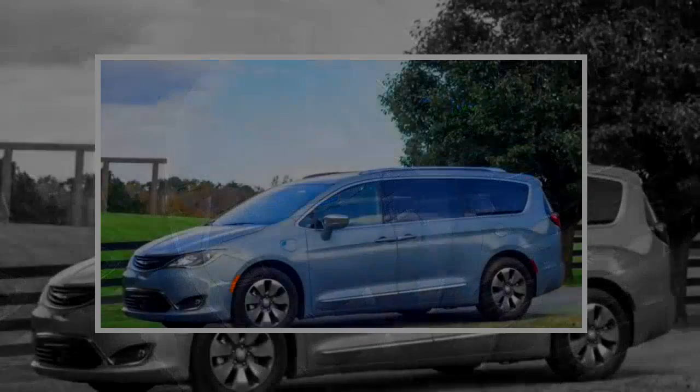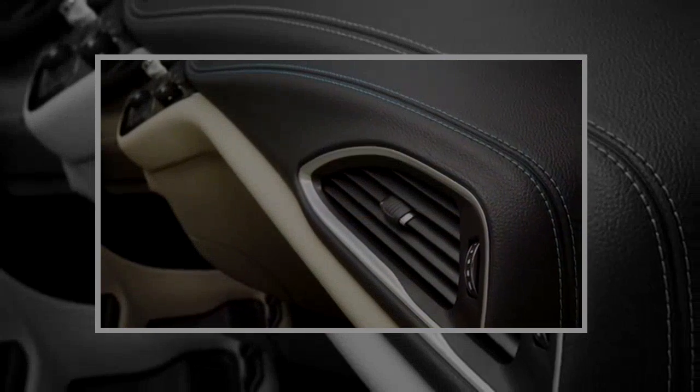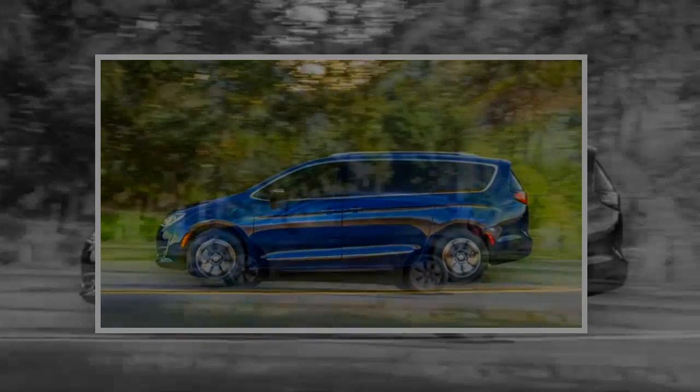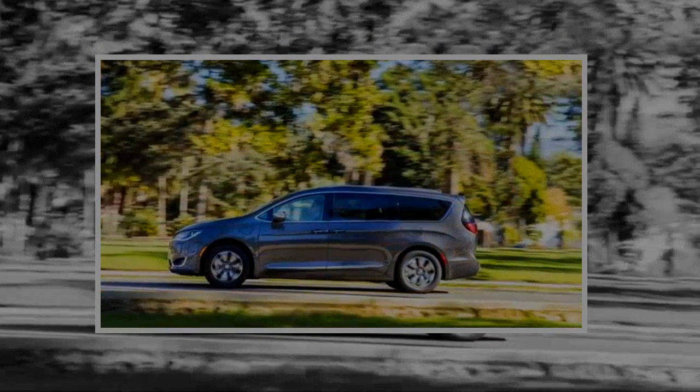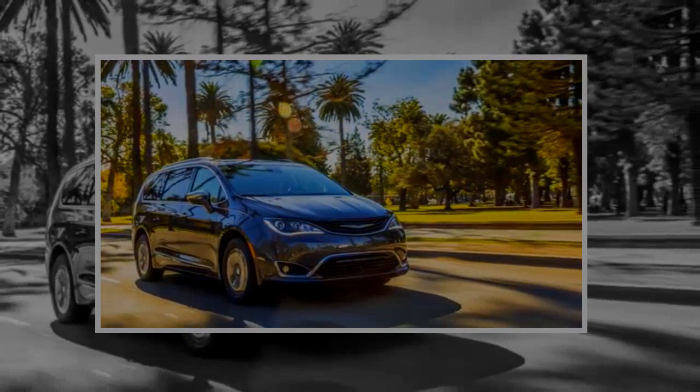All Pacifica Hybrid versions include an 8.4-inch touchscreen audio system with Android Auto and Apple CarPlay, steering wheel audio controls, three-zone automatic climate control, a rear-view camera, blind-spot monitors, rear parking sensors, automatic halogen headlights, power sliding side doors, power adjustable front seats, and a sliding second row are also standard.